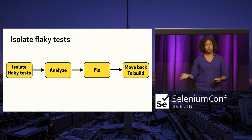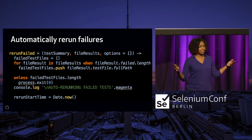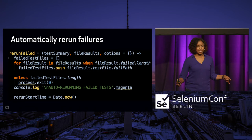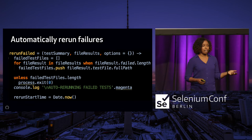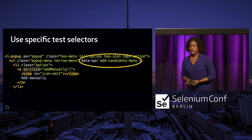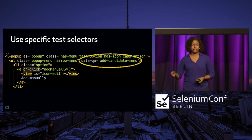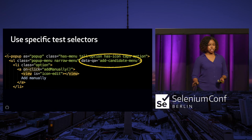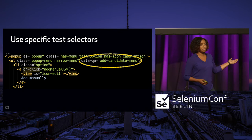Another thing that might come in handy is to automatically rerun failures. Ideally tests wouldn't fail at all, but there are always things to take into consideration — environmental issues or connectivity problems. Sometimes you're going to need to rerun your tests, and this saves time and effort from having to rerun a full suite. I've also started relying on specific test selectors in my automation — not just an ID or class or name, but actually adding a specific element in my HTML, like a 'data-qa' attribute. This communicates to your team that it's being used in UI automation and prevents CSS changes from causing failures.